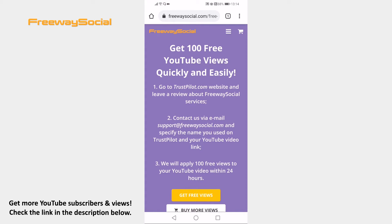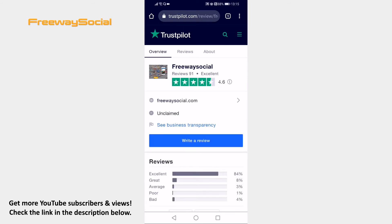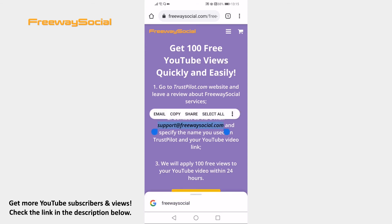Just go and click on Get Free Views and you will be moved to the Trustpilot website. Now click on Write a review and write a review about FreewaySocial. After the review, just go back to FreewaySocial website and contact FreewaySocial support team by writing an email to support at FreewaySocial.com, and don't forget to mention your YouTube video link.